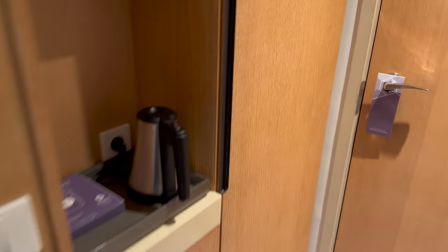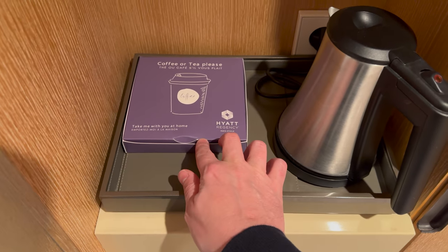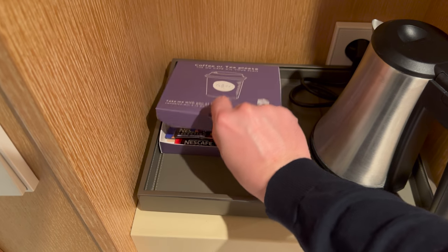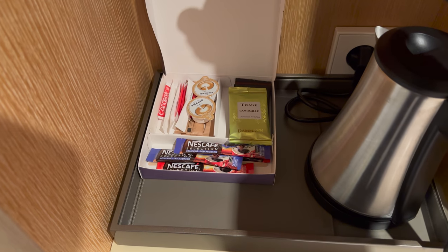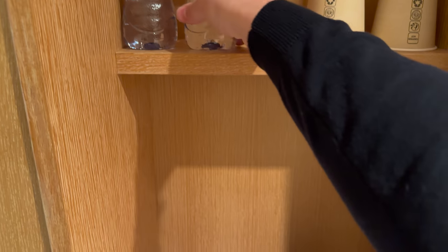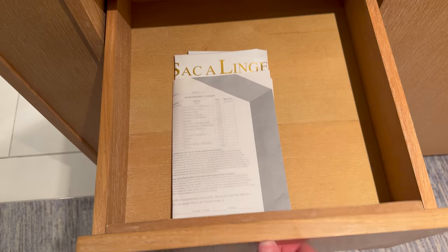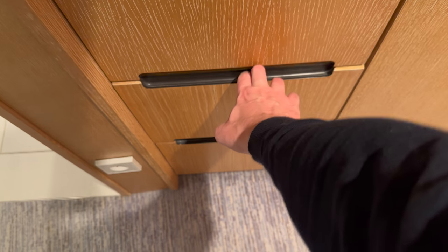There's a little kettle — I'll take this home. Tea and coffee, some complimentary water, and I guess this is just storage.